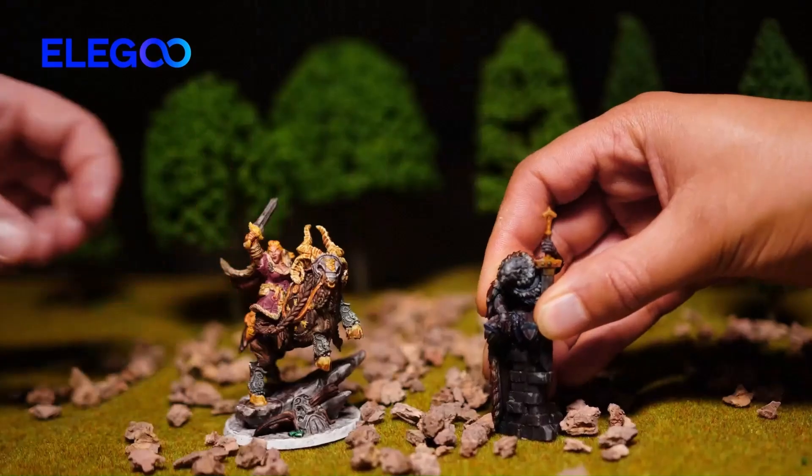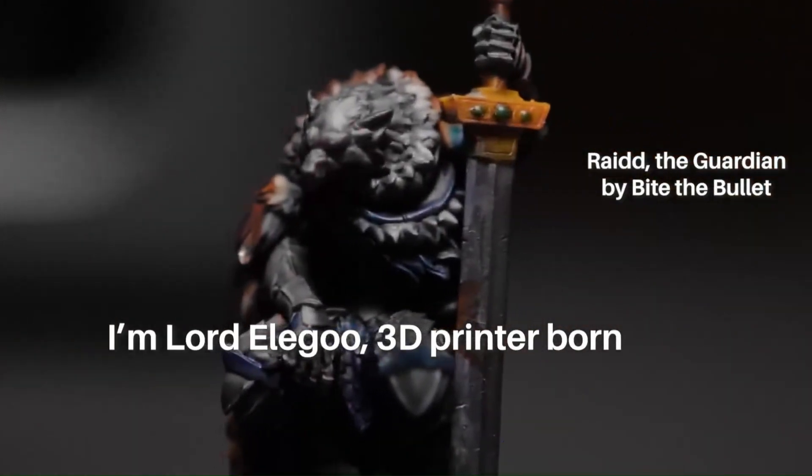Overall, the Elegoo Saturn 3 Ultra is a top-of-the-line 3D printer that delivers exceptional results and exceeds expectations in every aspect.